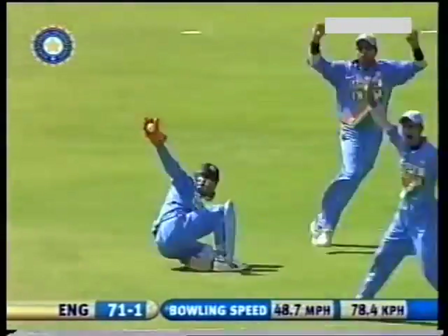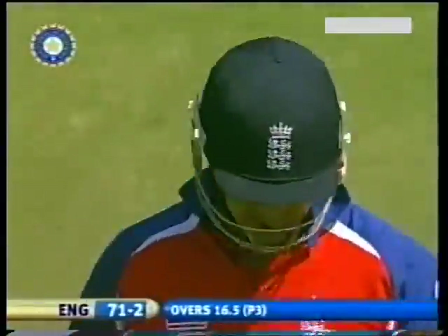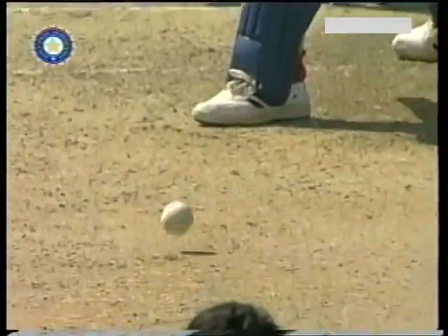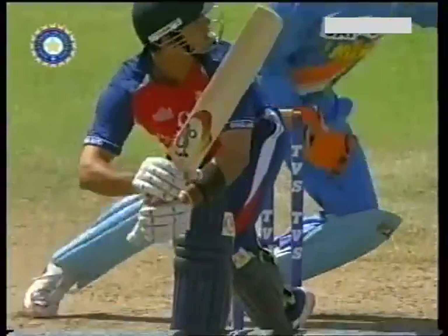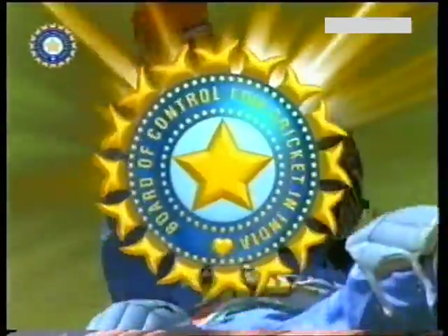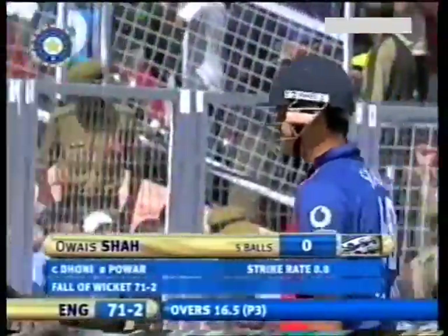There's a shout of 'catch it!' Dhoni's gone round. Oesha doesn't look too happy. There were two noises, definitely. And Dhoni has taken a good catch. Ramesh Pawa has got his first wicket of the day — the second wicket for the Indians. Beautifully flighted in, and that drew Oesha onto the front foot, but the flight and the spin did the job. Good catch by Dhoni, running backwards. Oesha departs for nought and England 71 for two.